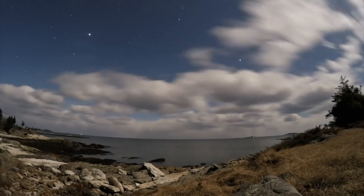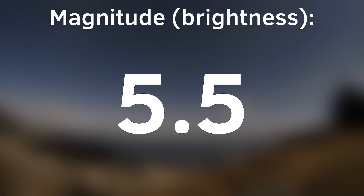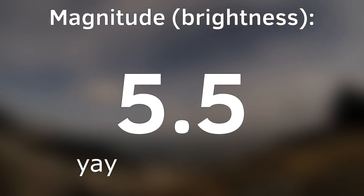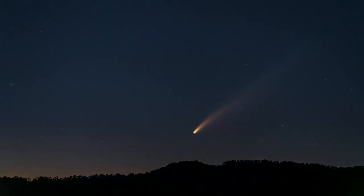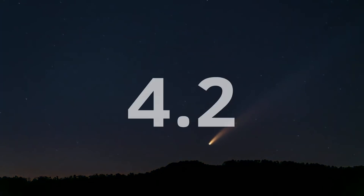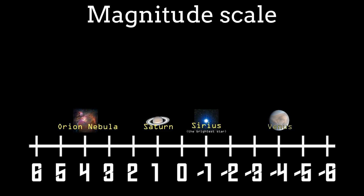Beginning from December 6th, its magnitude will reach 5.5, which means that it could be visible to the naked eye far from city lights. It will continue to brighten until December 14th, when it reaches the magnitude of 4.2. Let me remind you: if the magnitude is smaller than 6, then a celestial object is visible to the naked eye.